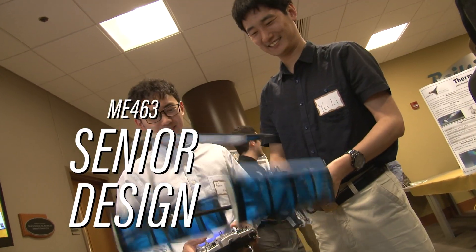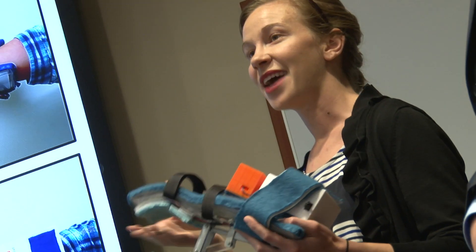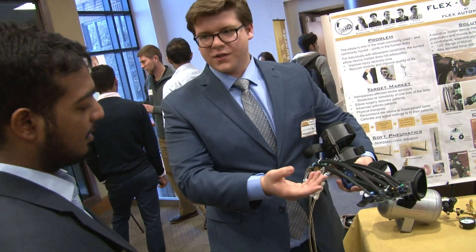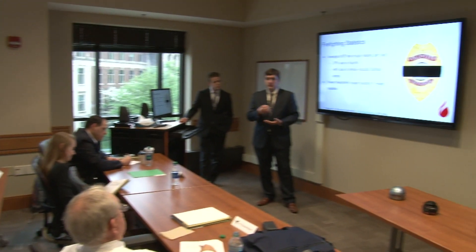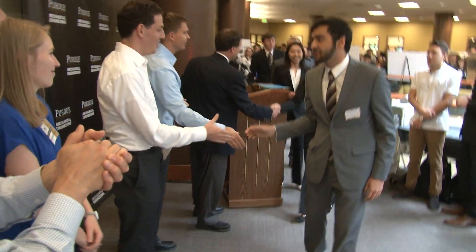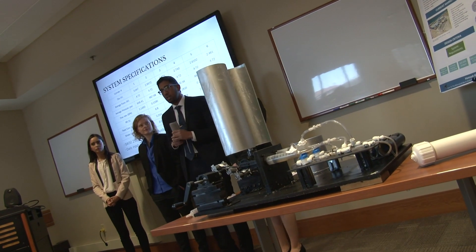As part of the ME 463 Senior Design class, students team up to create a prototype project or process. This is where they put into practice all of the knowledge they've gained from their engineering career over the last four years. At the end of the semester, the students present their final prototypes to a panel of Purdue ME alum who work in various industries, and this panel selects the award-winning teams.